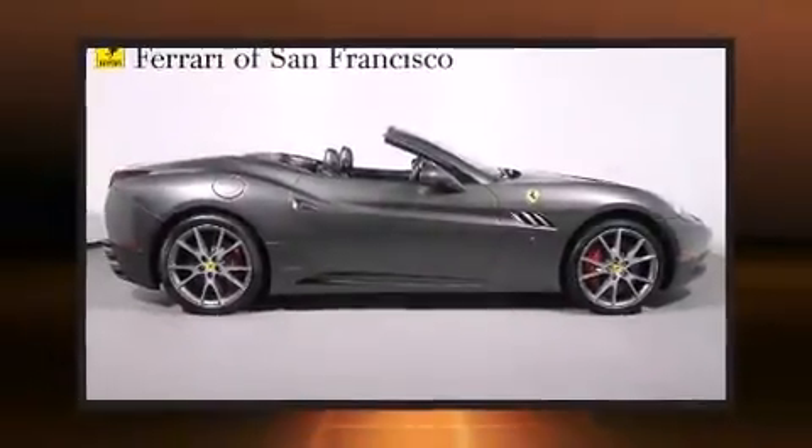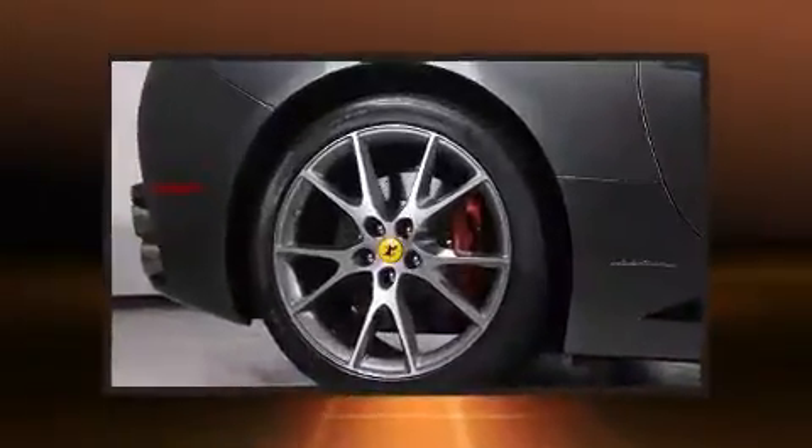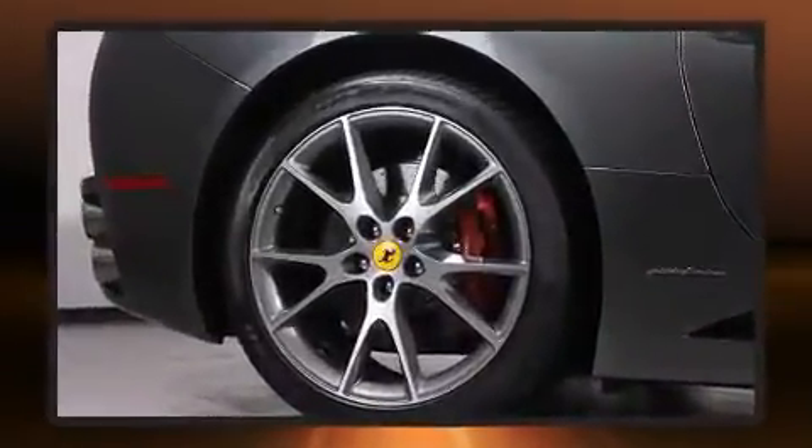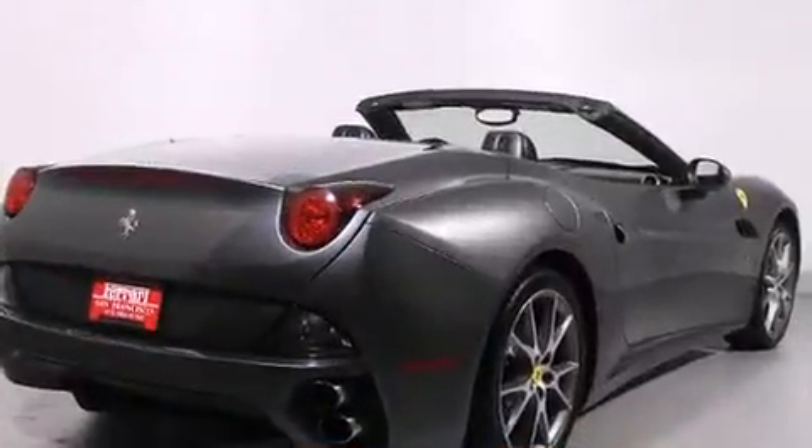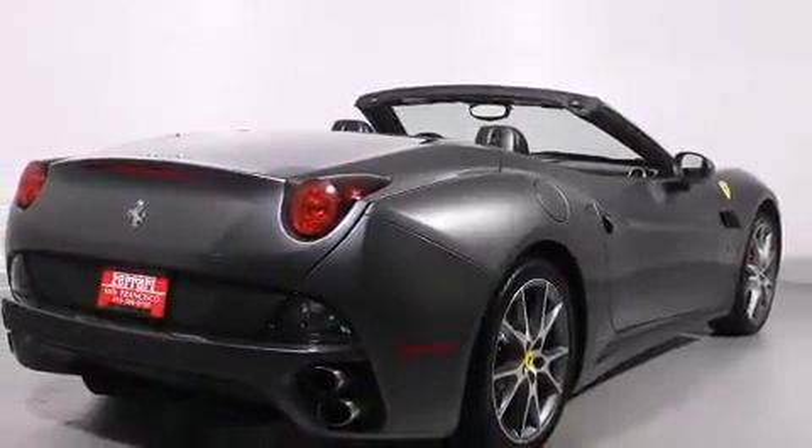Get excited about the 2011 Ferrari California. With less than 30,000 miles on the odometer, this vehicle is constructed with a discerning driver in mind. Smooth gear shifts are achieved thanks to the powerful 8-cylinder engine, and for added security, Dynamic Stability Control supplements the drivetrain.